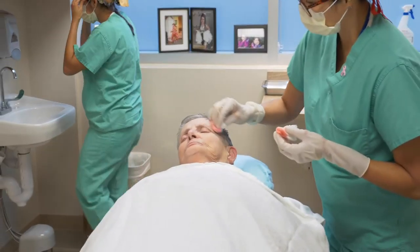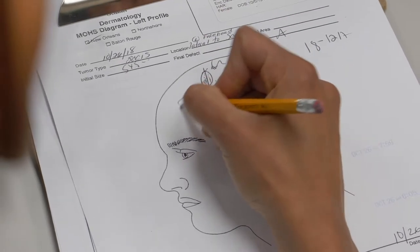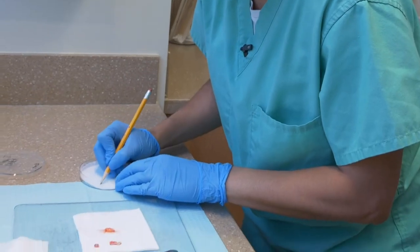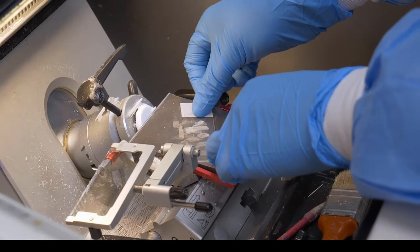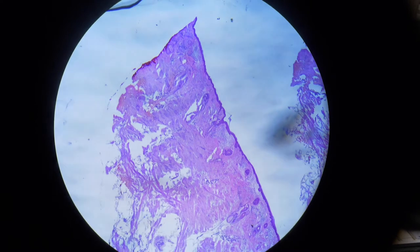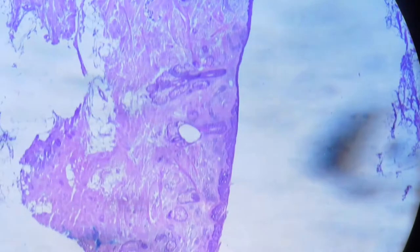Mohs surgery has emerged as the gold standard treatment for skin cancer. The procedure involves coming to the outpatient setting — once we get the site identified, we remove the tissue that we can clearly see, have it processed, and I review it under the microscope to evaluate the margins and check to see if any of the abnormal cells extend to the edges in any location.